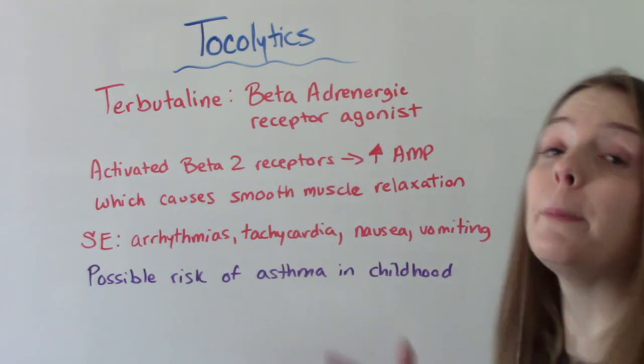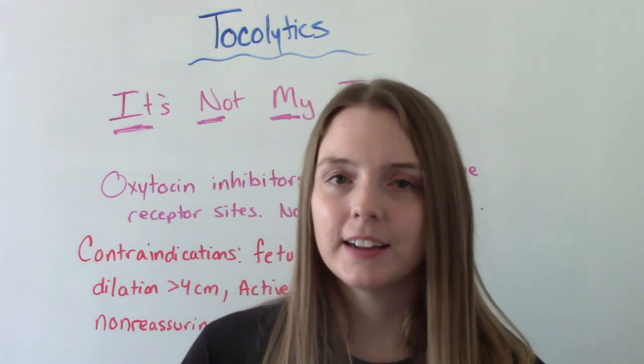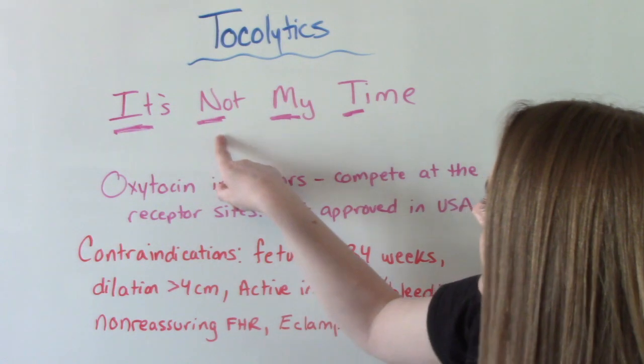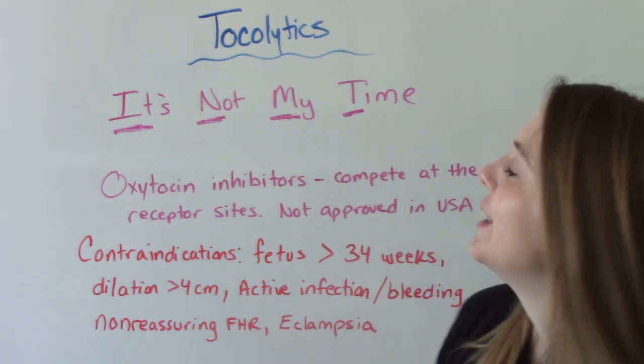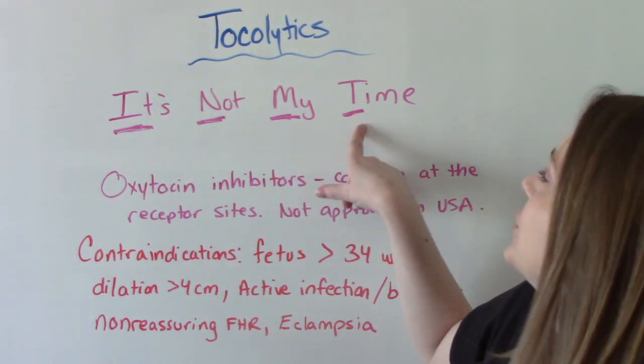Terbutaline is not very popular now, but it used to be. A helpful way to remember these medications is the phrase 'not my time': Indomethacin, Nifedipine, Magnesium sulfate, and Terbutaline.